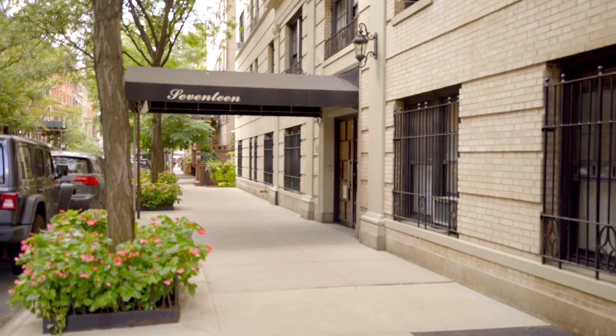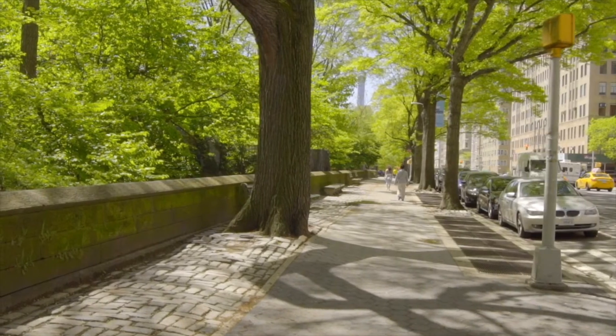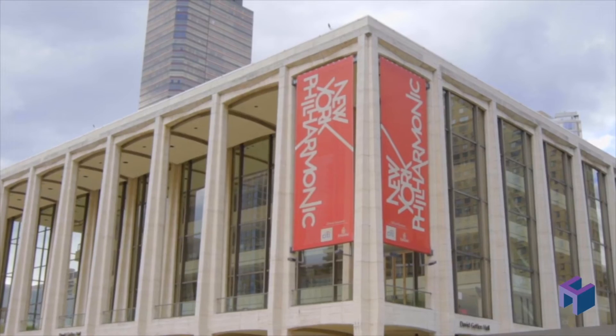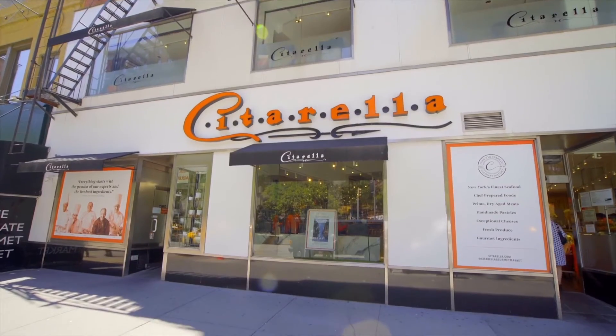Welcome to 7D at 17 West 71st Street off Central Park West, next to 843 acres of Central Park and iconic Lincoln Center and the best food, restaurants, and culture in all of New York City.